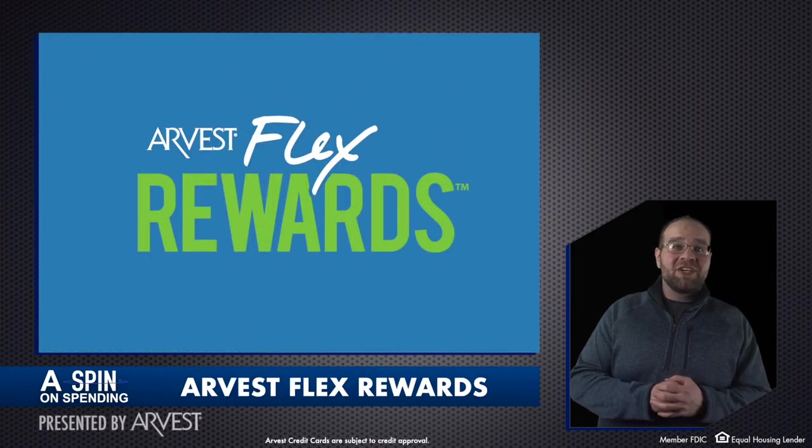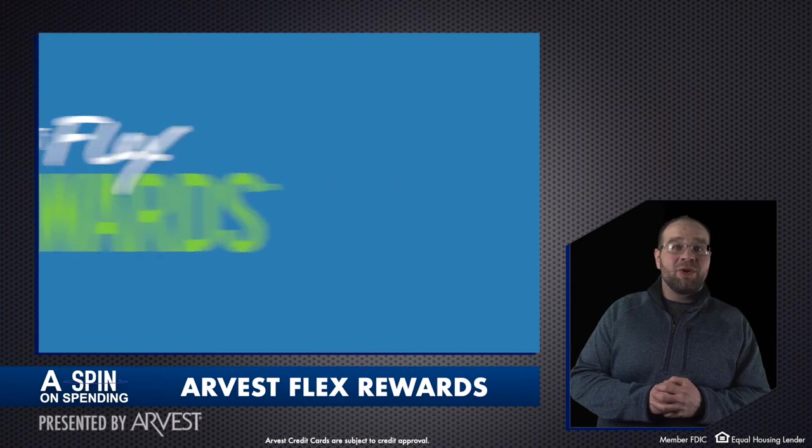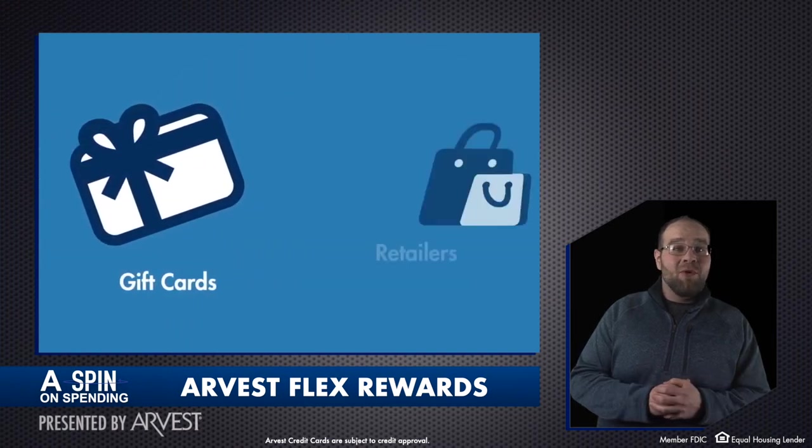You'll likely find extra savings you can use towards this date night by cashing in on your Arvest Flex Rewards. This credit card program has no monthly fee and you can redeem points for gift cards, cash back and more.